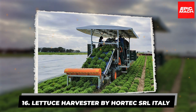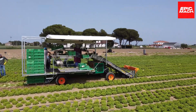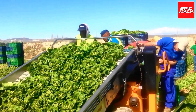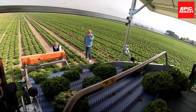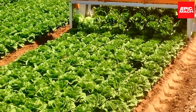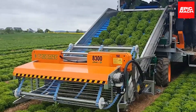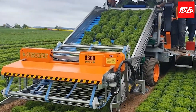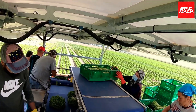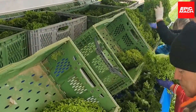16. Lettuce Harvester by Hortec SRL Italy. Hortec SRL's lettuce harvester is the pinnacle of automated, single-operator efficiency. This self-propelled machine streamlines lettuce harvesting by reducing draining manual labor. The harvester uses specialized blades to sever lettuce heads close to the base in a smooth cut. Conveyors gently transport the freshly cut lettuce up into the machine where an integrated system cleans and sorts the produce. The harvester delicately deposits the cleaned and sorted lettuce into bins, ready for next-day delivery.